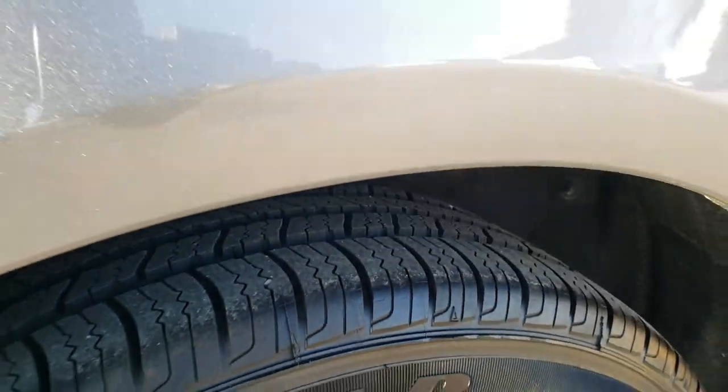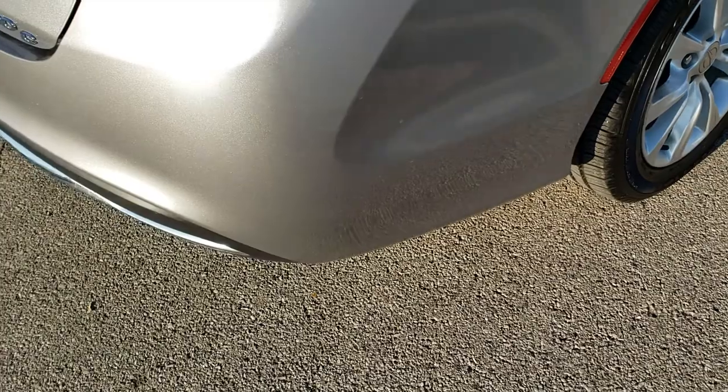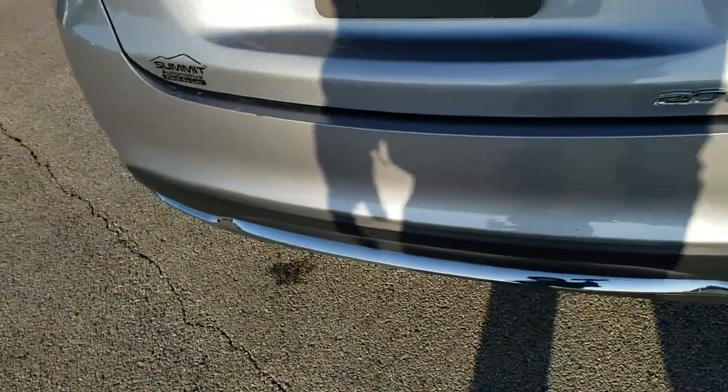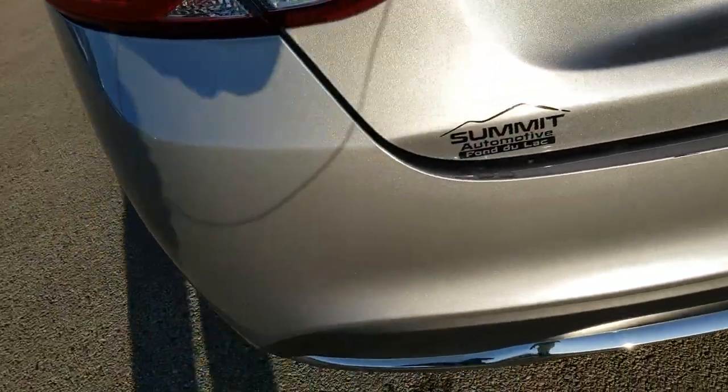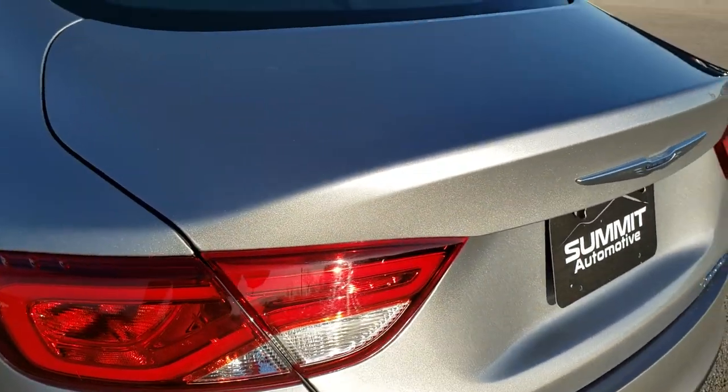The back tires have just as much tread as the front tires, maybe even a little bit more. Four wheel disc brakes, maybe just a little scuff. You can basically do all your deal on our website, so when you get here you'll have everything done and be able to drive it and take it home.